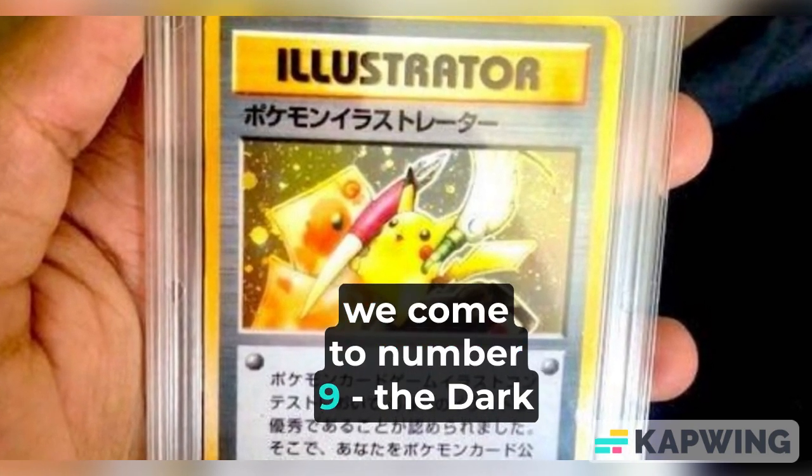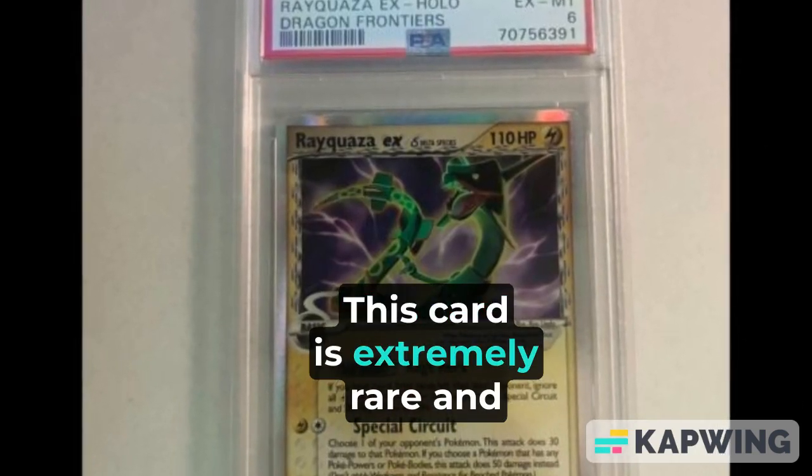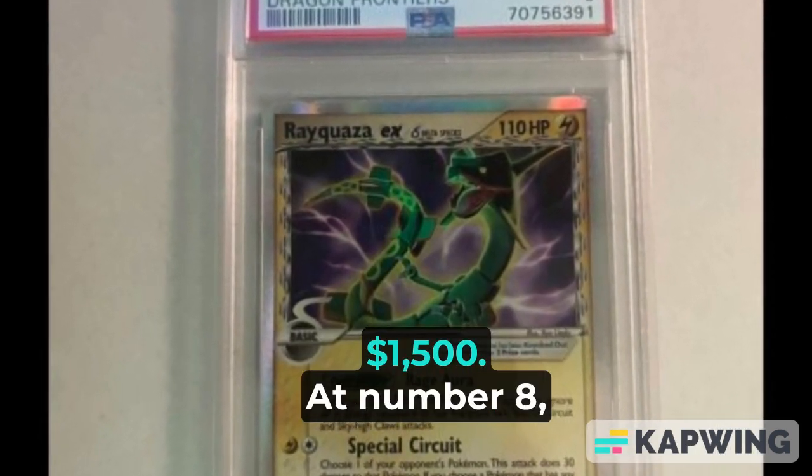Moving along, we come to number 9: the Dark Raichu card from the Team Rocket set. This card is extremely rare and can fetch prices of around $1,500.